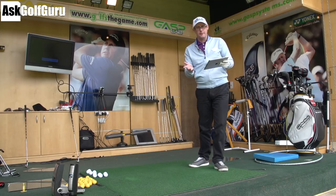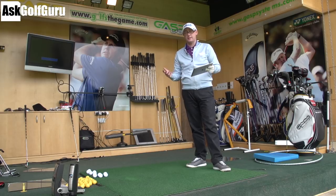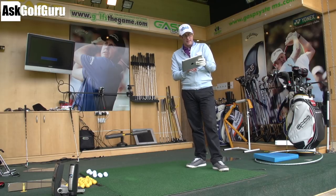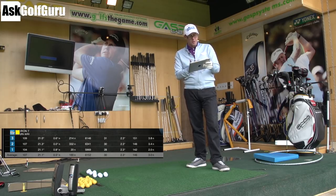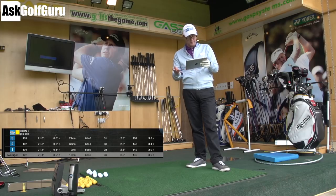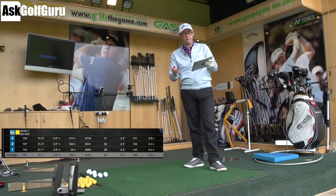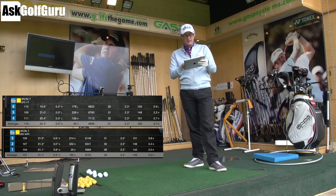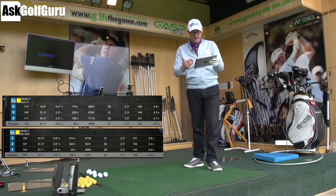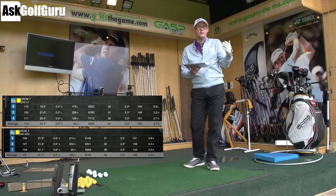For the test I hit my 7-iron. First set of three balls with the DT Solo: 107 mph ball speed, 6,100 revs off the face, carrying 146 yards average. Next set of three balls was with the Pro V1 — the standard Pro V1. Ball speed went up three miles an hour, spin went up 700 revs, and distance went up four yards. So on those two tests, the Pro V1 went further than the DT Solo.